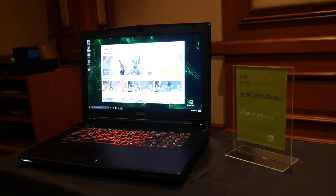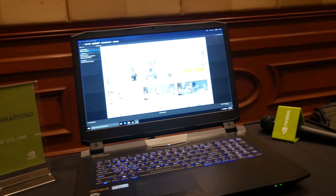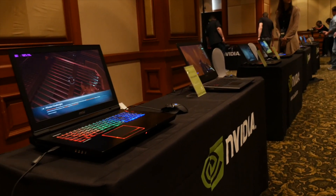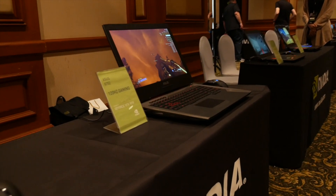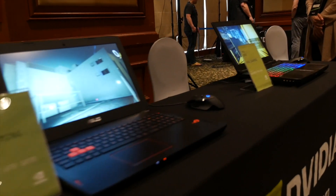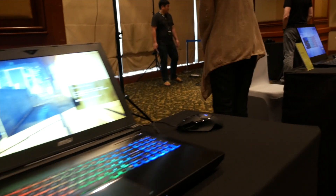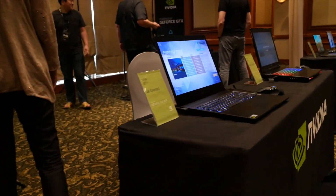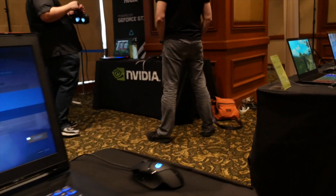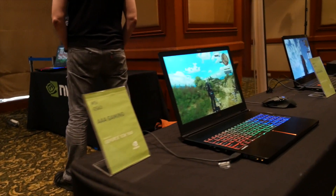They had a whole range of laptops from partners on display, and we're told there are 100 different laptops coming out at launch from MSI, from Asus, from Razer, and all the common brands that do gaming laptops. They've all got various versions coming out, everything from ultra-slims to desktop replacement, ultra-bulky, serious, immensely powerful machines, and they had a small selection of those for us to run some tests on.